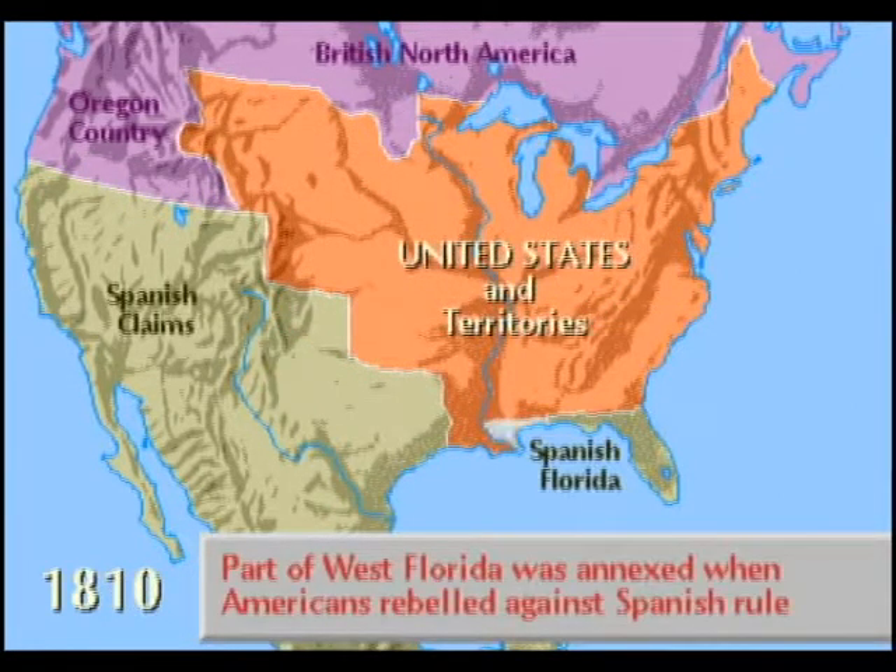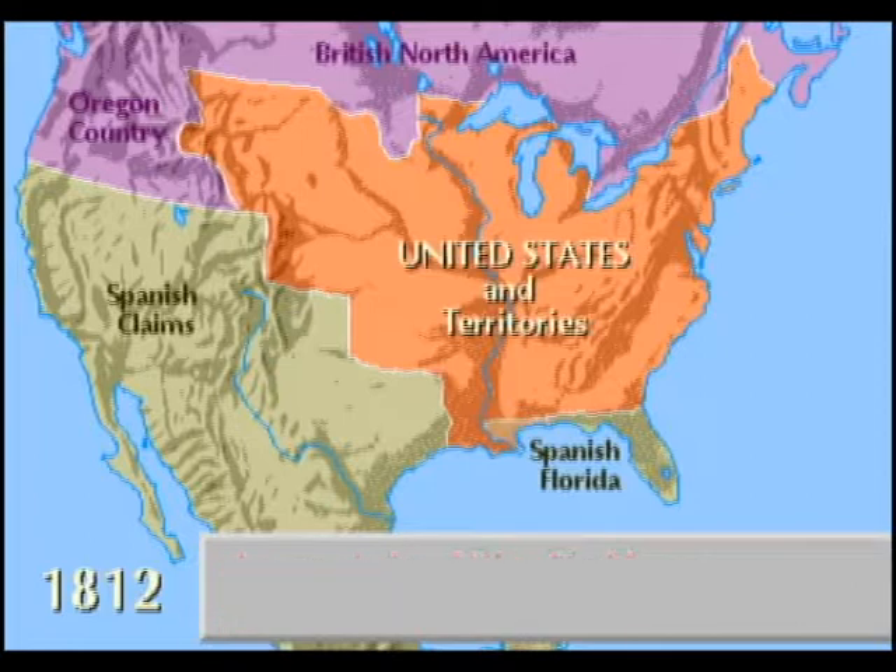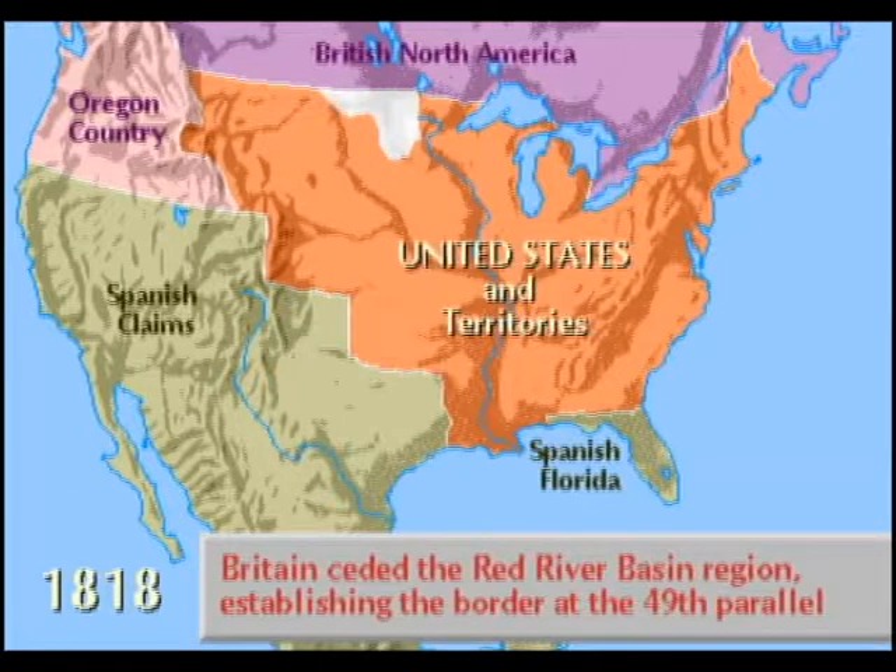In 1810, American settlers led a revolt against the Spanish in West Florida, capturing the port of Baton Rouge. The remainder of West Florida was annexed later by President James Madison. In an agreement after the War of 1812, Britain ceded the Red River Basin, and the boundary between the United States and British Territory, what is now Canada,